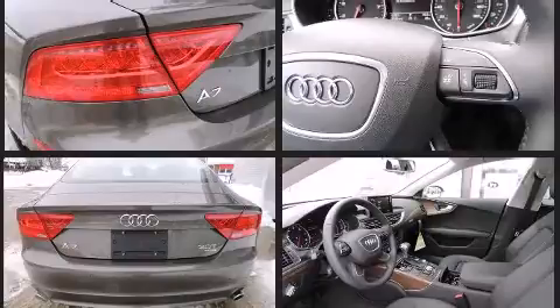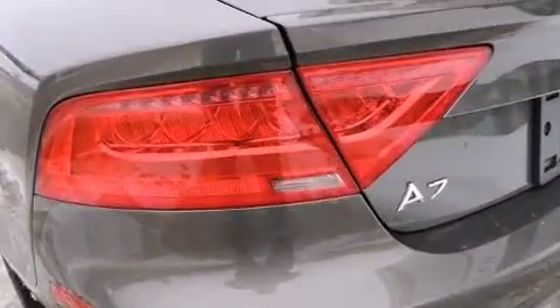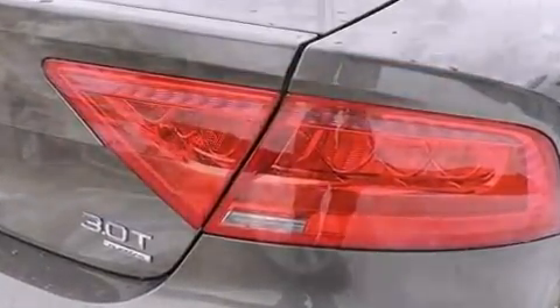Automatic dimming door mirrors, a power lift gate, and one-touch window functionality are also included. Rear passengers enjoy the seat heating functionality, keeping them warm during the winter months.